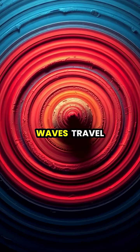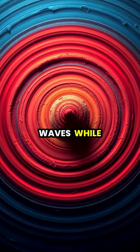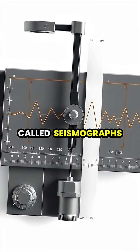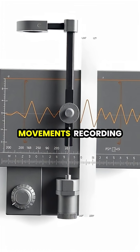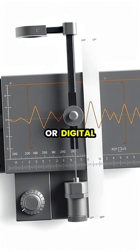These seismic waves travel through the Earth in different patterns. Some move like ocean waves while others shake the ground side to side. Scientists use special instruments called seismographs to measure these ground movements, recording them as wavy lines on paper or digital displays.